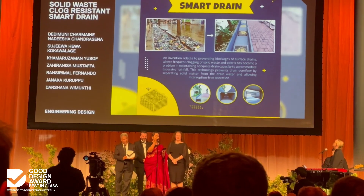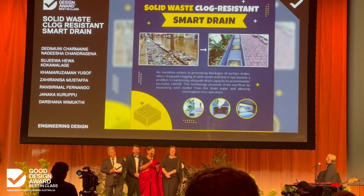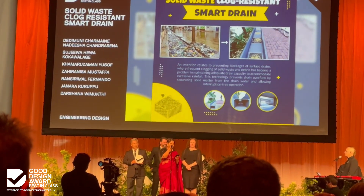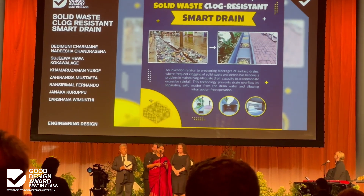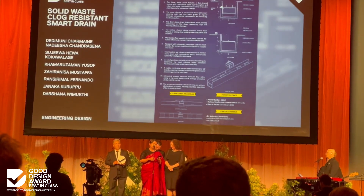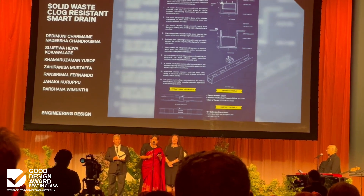For days, I wanted to invent a drain that could pass storm water without overflowing, even when clogged. It later became my PhD project.